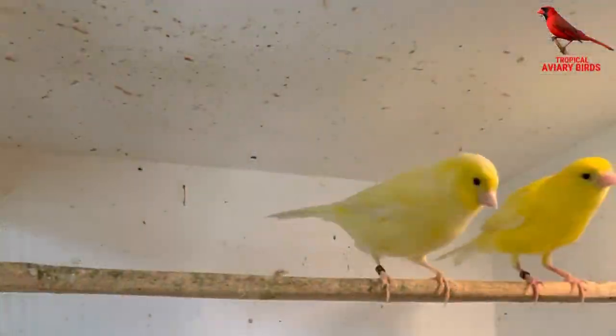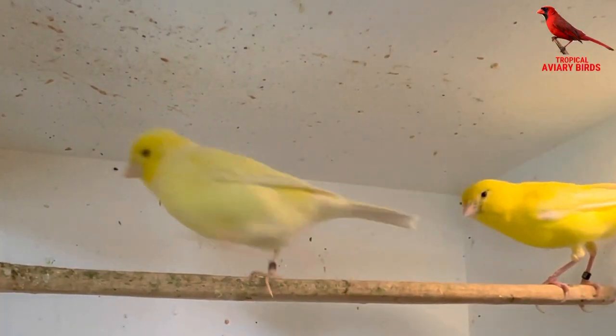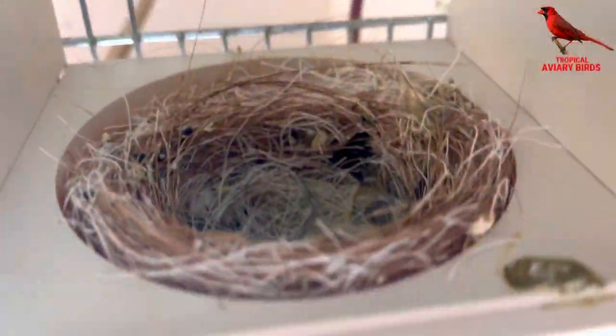Back indoor, I have two pairs of yellow canary birds both building a nest — one pair have already finished the nest. I also have one pair of red mosaic canary birds who also begun building today.